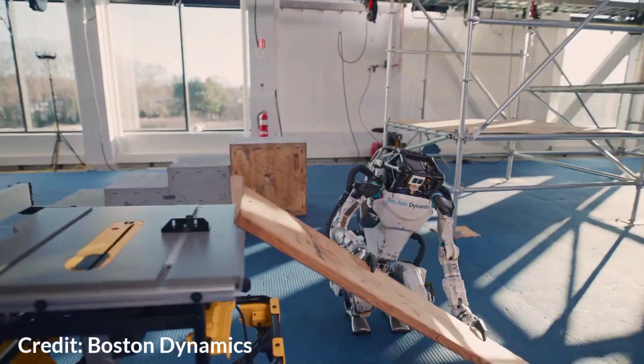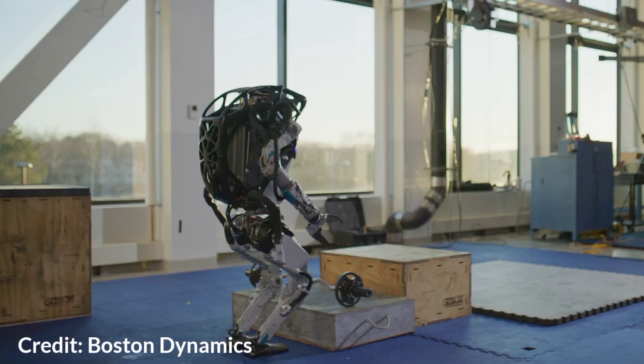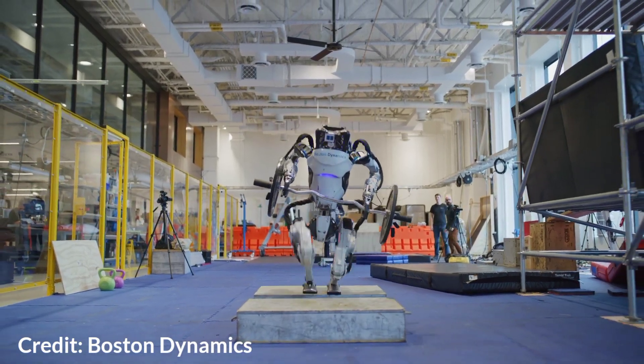Boston Dynamics Atlas robot can now pick up things and handle items with its newly integrated robotic grippers. One of the hardest things about grabbing an object and moving it around with the robot is that it creates an entirely new set of problems of trying to decide where is this object that I'm manipulating and how is it moving.